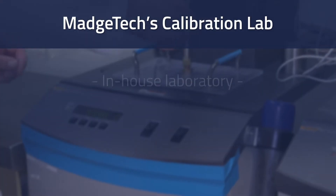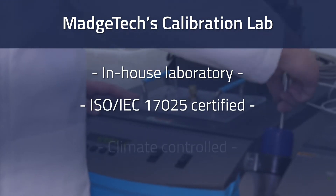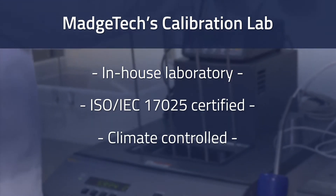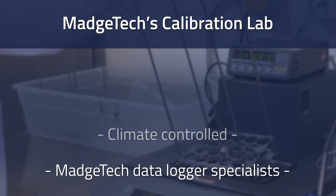At MAJTEC, we operate an in-house, state-of-the-art ISO/IEC 17025 certified climate-controlled calibration laboratory, and there's truly no better place to calibrate a MAJTEC data logger than with MAJTEC.